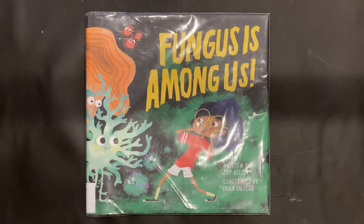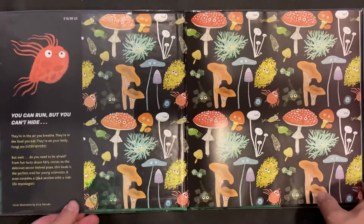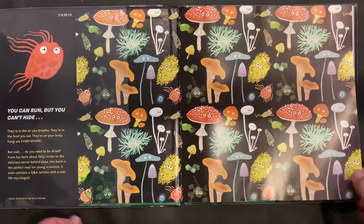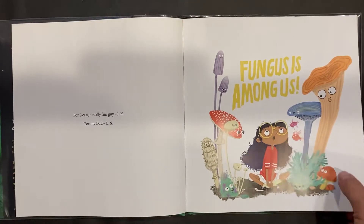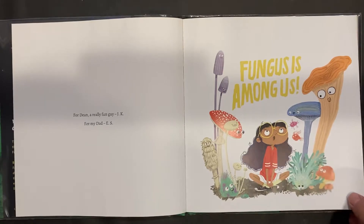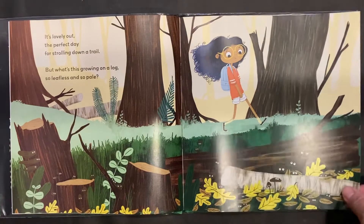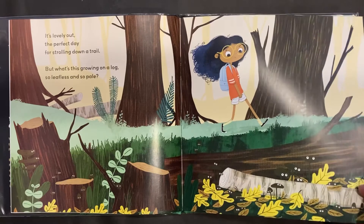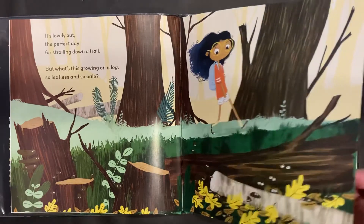And now the scientific continuation of Fungus is Among Us by Joy Keller, illustrated by Erica Salcido. So last time I read the narrative portions of this book, and this time I'm going to read the little scientific facts that have been hiding on some of these pages. But as I move through the pages, just look and see how many different mushrooms you can find on each page.